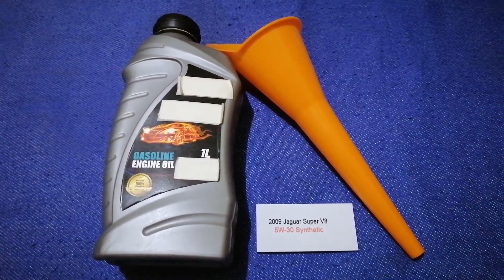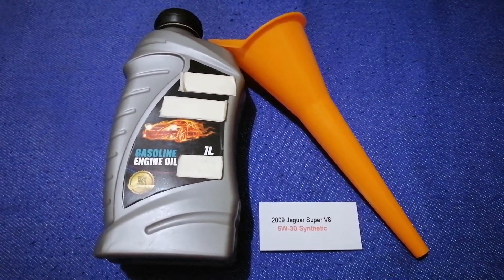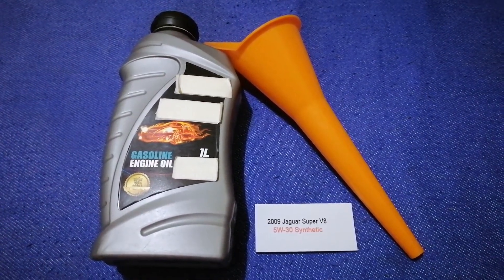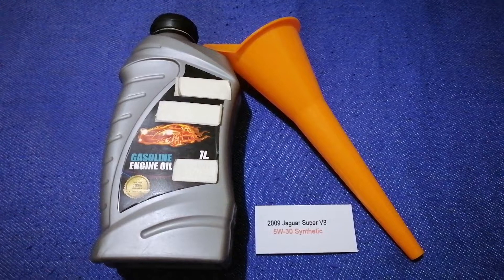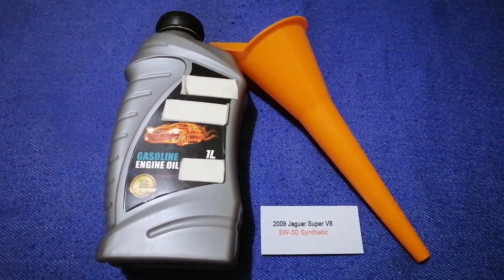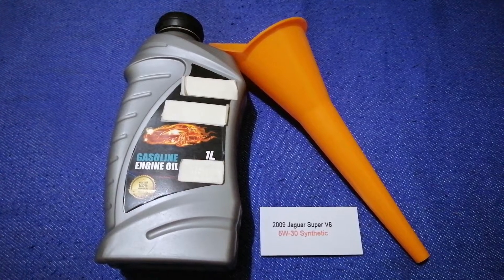If your 2009 Jaguar Super V8 uses a different type of oil, make sure to leave a comment and let the rest of us know. Don't forget to check the video description for the most recent price. Thank you for watching.